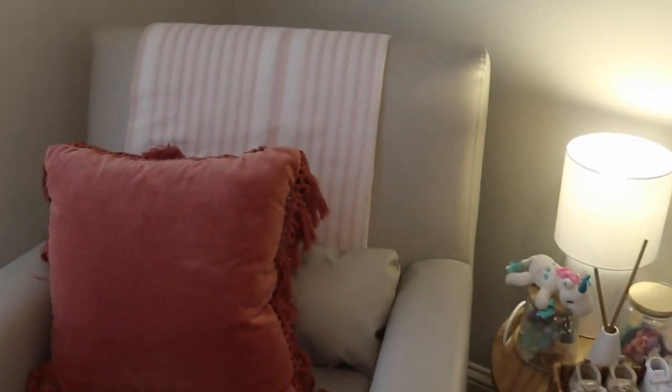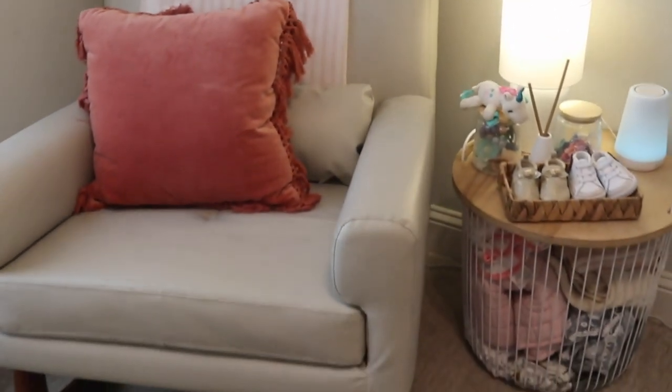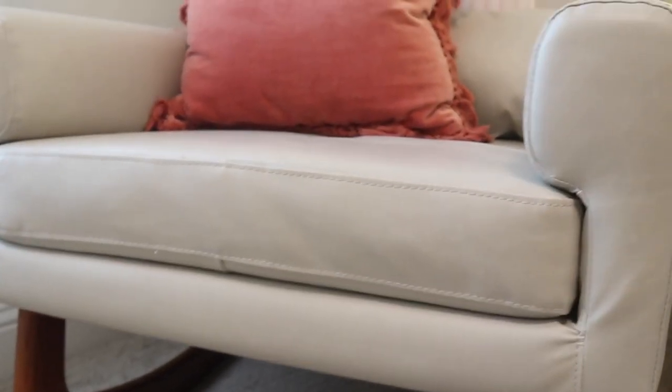So now we are moving on to the rocking chair. This is also from All Modern, as well as the crib and the dresser. I found the pillow at Target, which is the brand Opal. And the little blanket thrown over the chair is actually from the Target bullseye section as well.